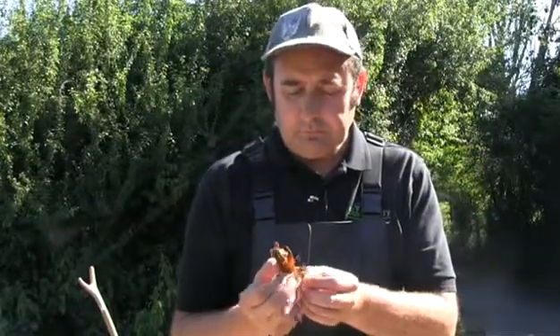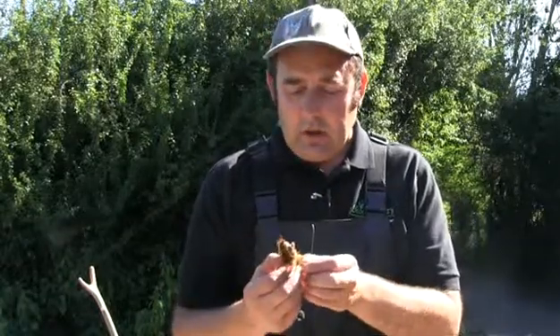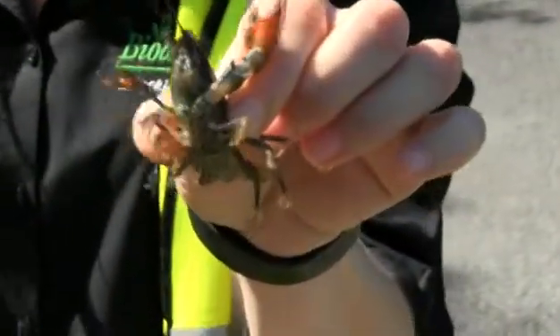This is the American signal crayfish — the thing that's causing us so many problems. This arrived in England several decades ago. The main problem with American signal crayfish is they out-compete our native crayfish. They're better at everything that our native crayfish do.